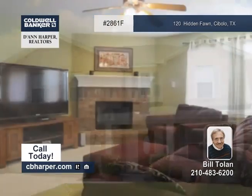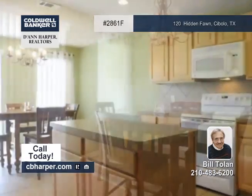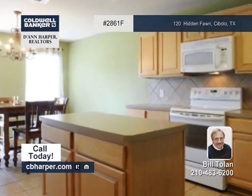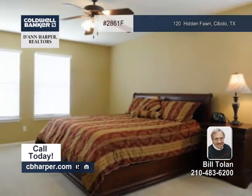A grand tiled entrance welcomes you inside this four-bedroom, two-and-a-half-bath home. It boasts a separate dining room, a living room with a dramatic corner fireplace, and a gourmet kitchen with an oversized island and spacious pantry.